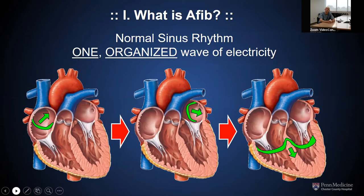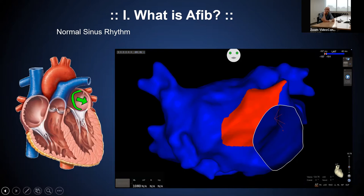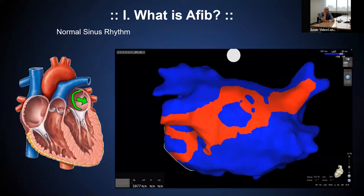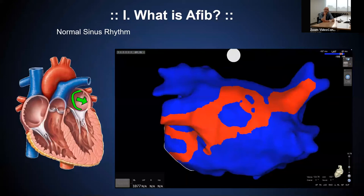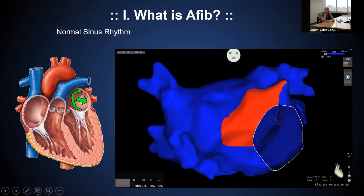We take the time during our complex ablations to make maps of the way electricity moves through the human heart. This is actually data acquired from a patient who came for an atrial fibrillation ablation. If you watch the red, which is a wavefront of electricity, you can see it move in a very cohesive way across the top left chamber. There is just one wave of electricity under normal sinus rhythm, moving across those top chambers in a really nice organized way to make the heart pump the way nature wants it to.